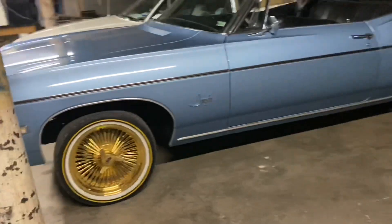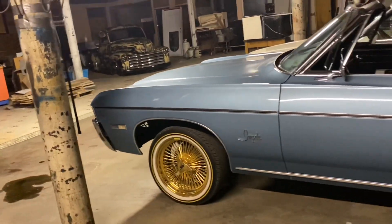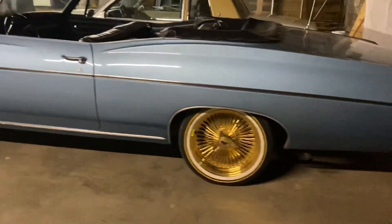This is a '68 Apollo — my favorite Apollo right here. It still got that real 327 in it. Yeah, 327.